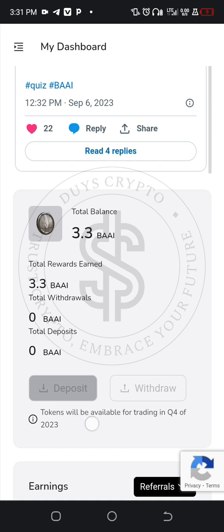The token will be available for trading in the fourth quarter of 2023, so please don't joke with this project. Kindly refer people — when you get someone's phone, take it and register the person. The more you register or refer people, the more tokens you get for the launching.